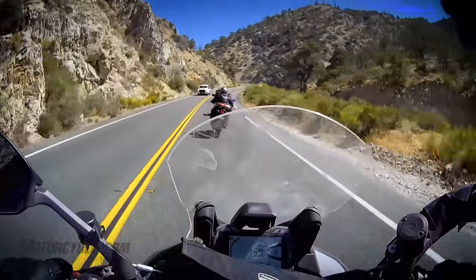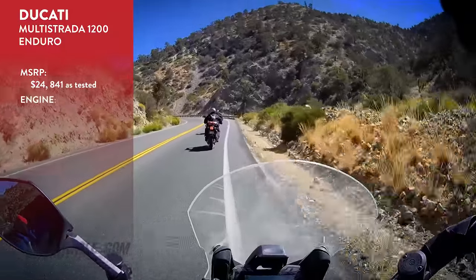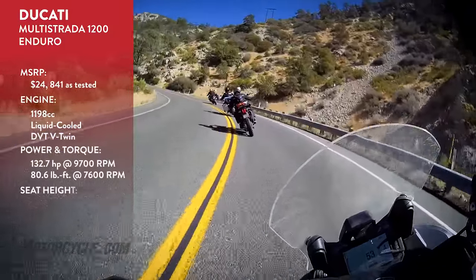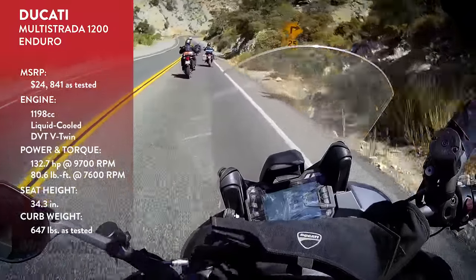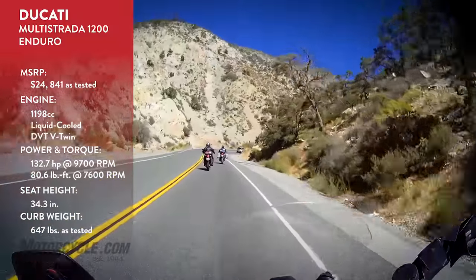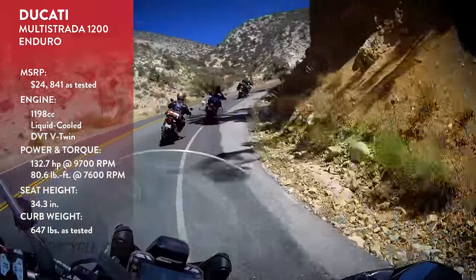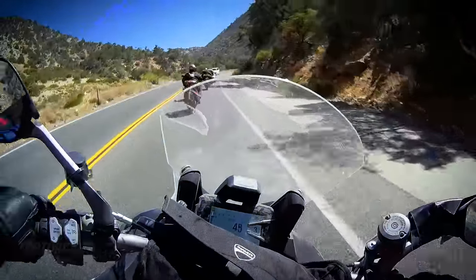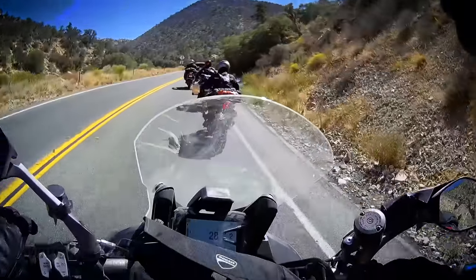What I loved about the Ducati at the press intro too is it's very, very light steering but it's not unstable. It's got a kind of long wheelbase. We're on the off-road tires which are pretty well full knobby. They don't have the on-road grip as the tires we rode on-road at the press intro, but the bike is very confidence inspiring.